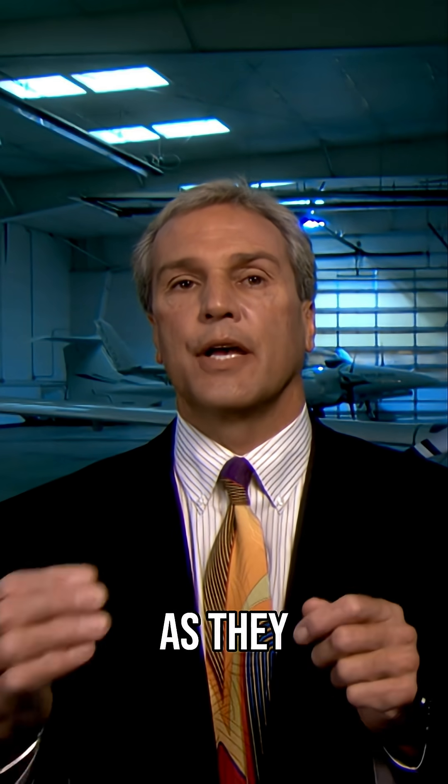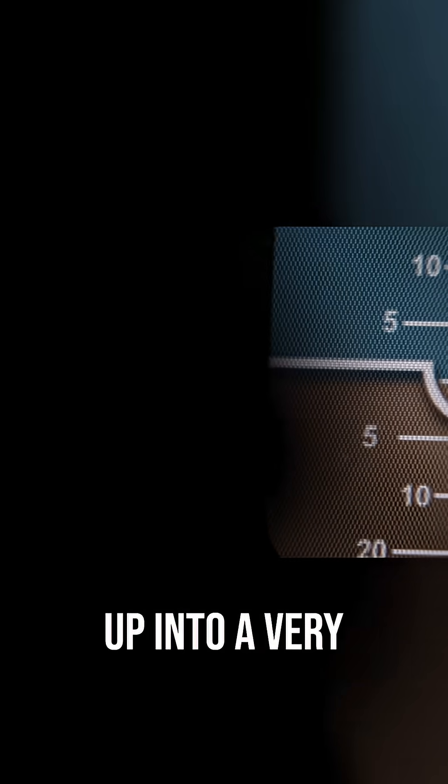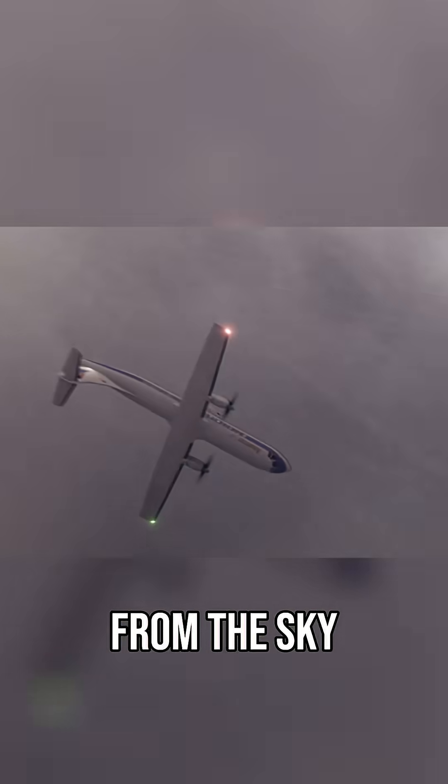When they retracted the flaps as they started their descent down to 8,000 feet, the airplane pitched back up into a very nose-high attitude. This created turbulence that pulled up the ailerons, sending the plane into a roll. The aircraft stalled and tumbled from the sky.